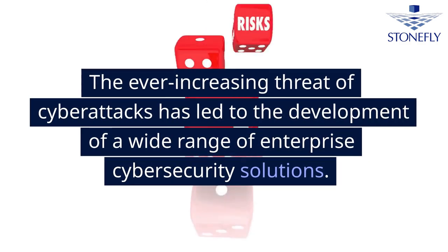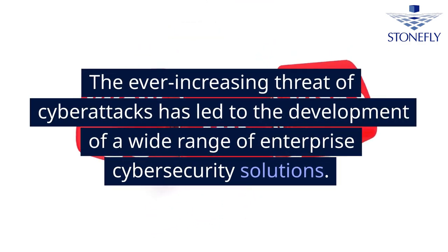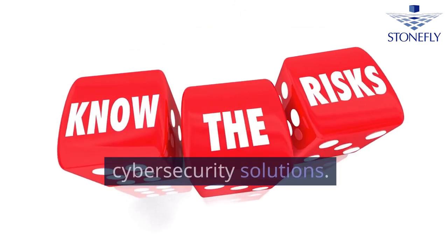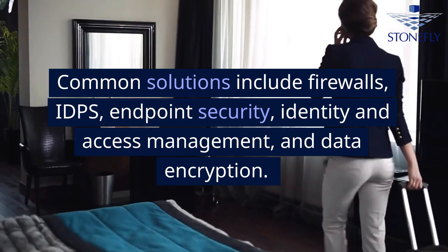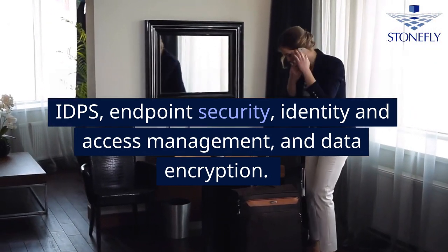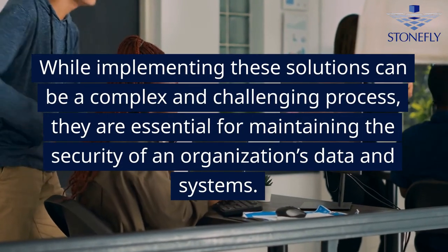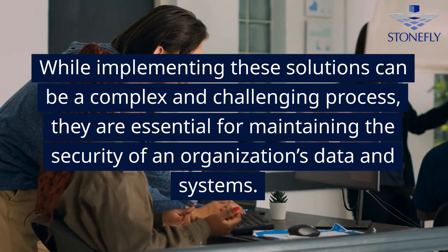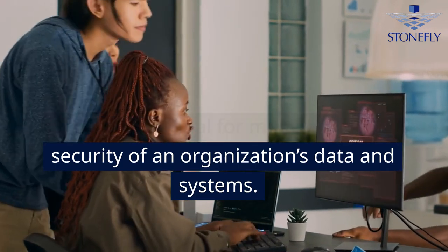The ever-increasing threat of cyber attacks has led to the development of a wide range of enterprise cybersecurity solutions. Common solutions include firewalls, IDPS, endpoint security, identity and access management, and data encryption. While implementing these solutions can be a complex and challenging process, they are essential for maintaining the security of an organization's data and systems.